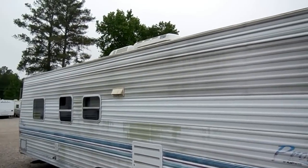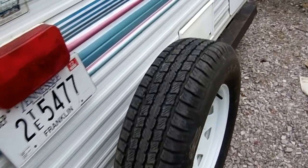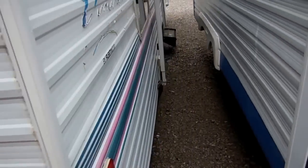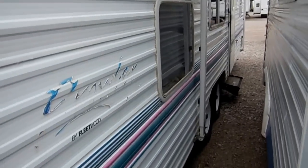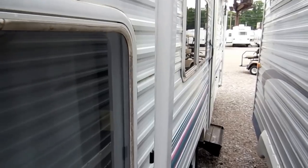It's got the DSI water heater. It does have a spare tire that looks almost brand new. It's got the patio awning, but it does need an awning canvas — those are about $250 depending on the size. Or you can just take the awning off; a lot of people don't even mess with awnings anymore.